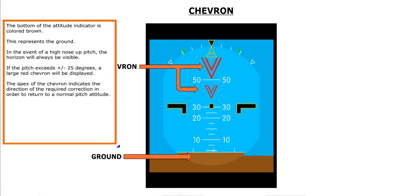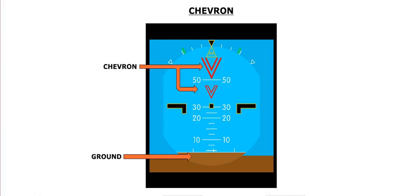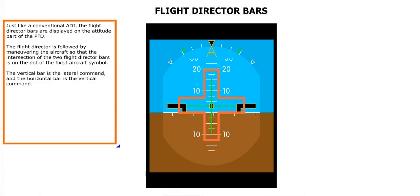The bottom of the attitude indicator is colored brown to represent the ground. If the pitch exceeds plus or minus 25 degrees, a large red chevron is displayed, with the apex indicating the direction of required correction to return to normal pitch attitude. Just like a conventional ADI, flight director bars are displayed on the attitude part of the PFD. The aircraft is maneuvered so that the intersection of the two flight director bars is on the dot of the fixed aircraft symbol. The vertical bar is the lateral command, and the horizontal bar is the vertical command.